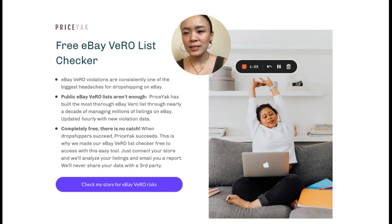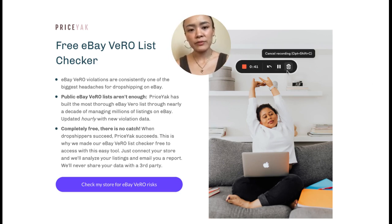Priceyak has the most generous free plan in the entire dropshipping software space — I can guarantee it because I did the research and decided what we needed to do to be as generous as possible. You can get 100 listings per store; we'll monitor it for you, keep track of the inventory, keep track of the price and change it as necessary so you don't oversell or lose money. And every month we will also place 50 automatic orders for you for free, every store you add to Priceyak, no strings attached.